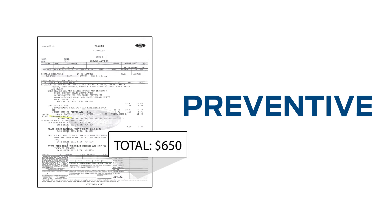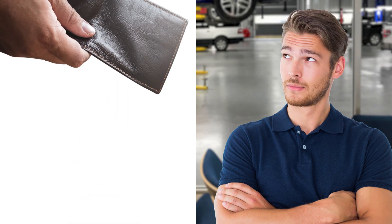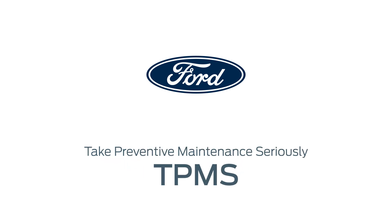Replacing sensors with your tires helps you save time, trouble, and potentially money. The choice of when to replace your TPMS sensors is yours. Our goal is to make certain that you have all the information you need to make the best decision for yourself. Take preventive maintenance seriously. Remember to check TPMS sensor lifespans to help keep your tires properly inflated.